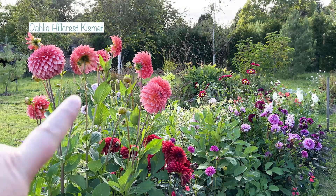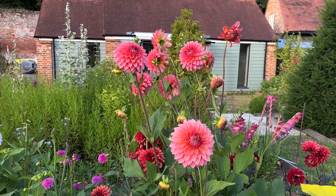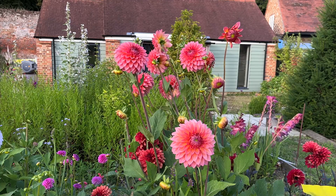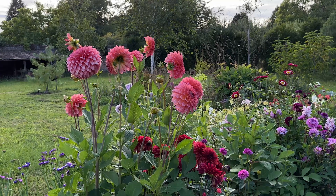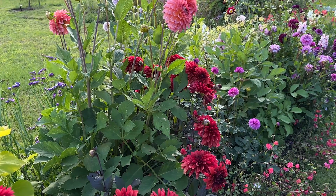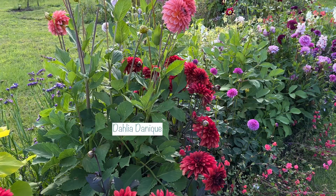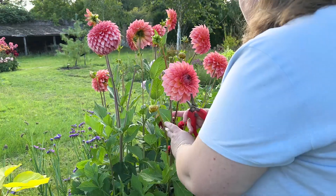This one here is called Hillcrest Kismet — it's such a pretty soft apricot colour, it's got some pink and some yellow in it, but it's mostly a gorgeous soft apricot. I really love the shape of this one; it's a really fabulous fat ball shape. Planted below it, this was supposed to be American Dawn but it's not — I've been in contact with the supplier and they've given me a full refund. They did tell me what it was called but I can't remember; I'll put it up on the screen.